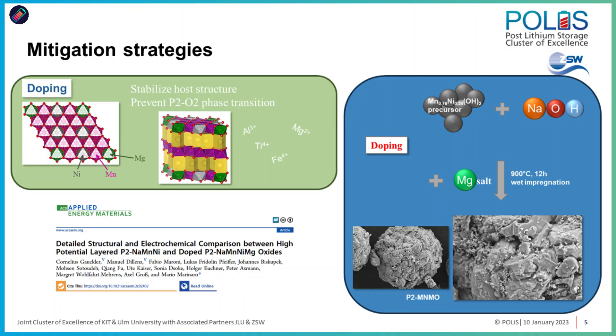Doping the P2 nickel manganese oxide with magnesium leads to the suppression of the P2-O2 phase transition at high potential. We were also able to prove by DFT that the magnesium doping stabilizes the OP4 structure. Another finding that is a real novelty with no prior report in literature is that the phase transition occurring at high voltage for the doped material is actually an evolution of phases — not a two-phase reaction, but a gradual evolution of phases leading finally to the OP4.